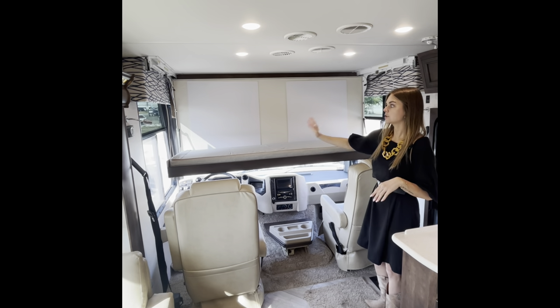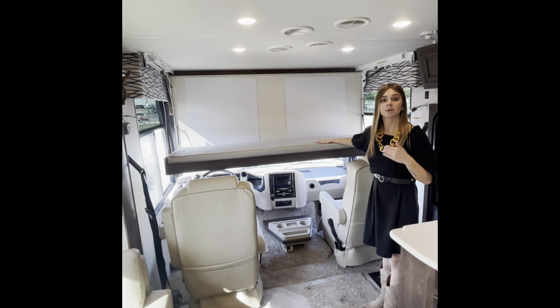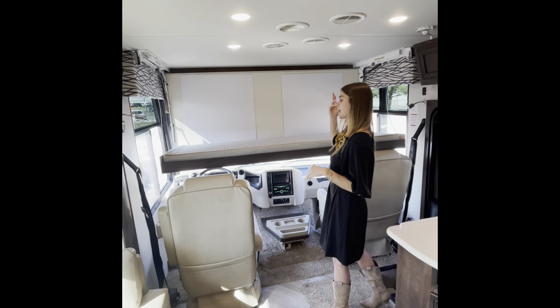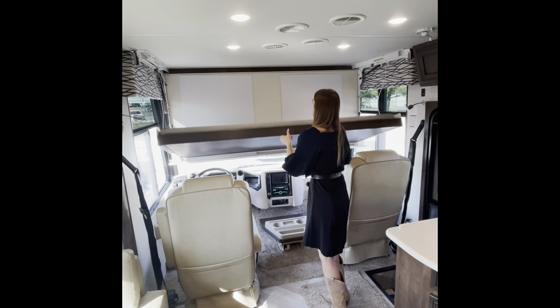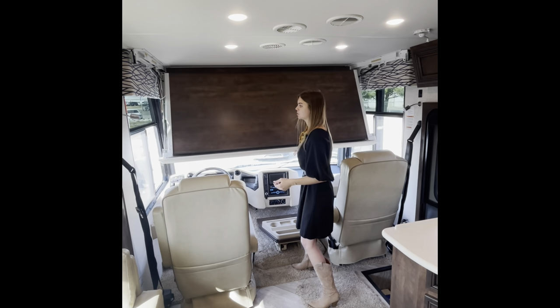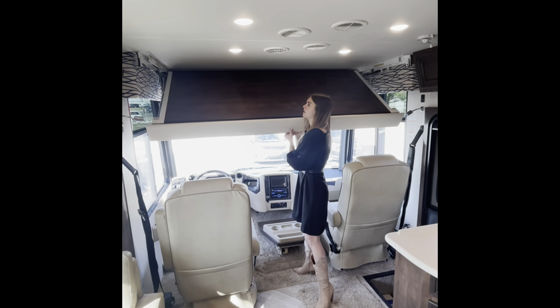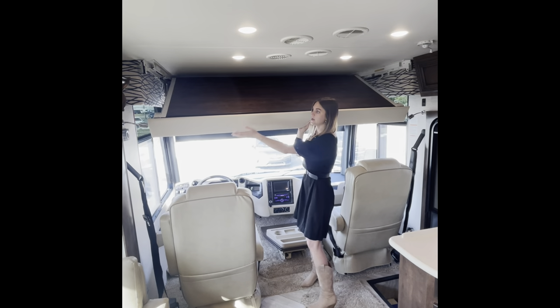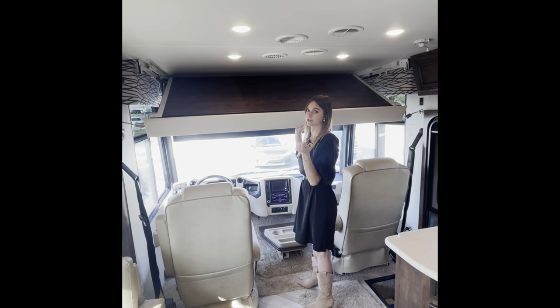If you're reading or hanging out and need some light while all the other lights are off, you can use those reading lights. To fold the bunk back up, simply push it back in, grab it — it'll come towards you — then press firmly on both ends and you'll hear a latch on each side.